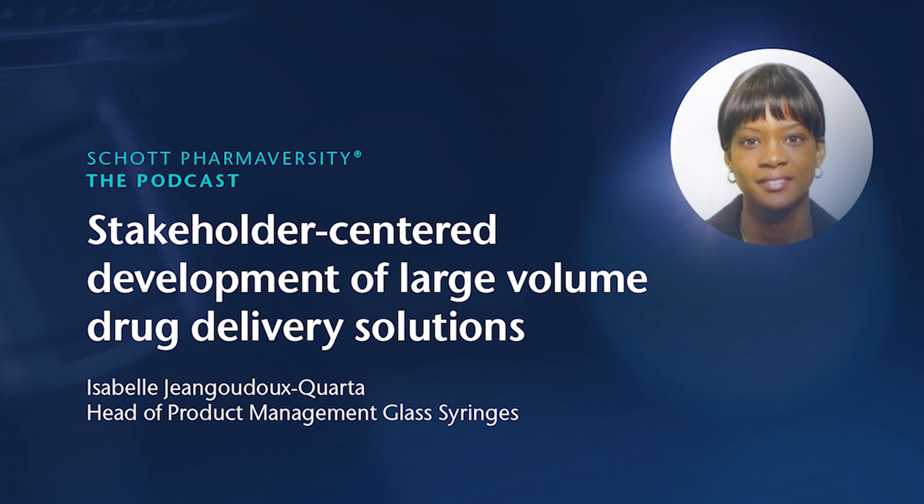Hello, Neus. Nice to be here, too. So, let's start, Isabel. First question: can you provide a brief insight or summary about the topic we'll be elaborating today? I'd like to provide some market insight about the growing needs and requirements for large-volume drug delivery solutions via the subcutaneous route and the combination of a large-volume syringe with an auto-injector.